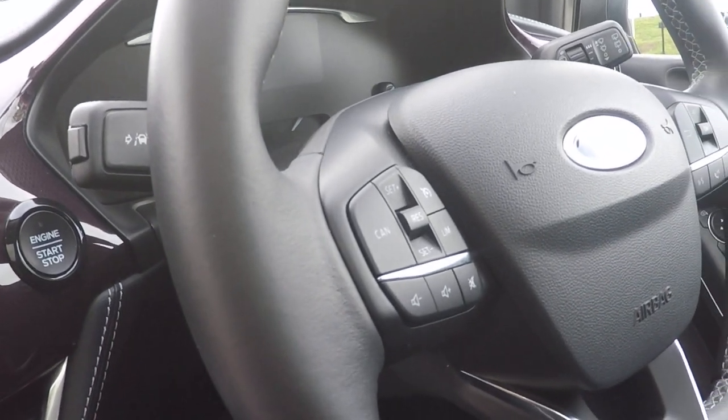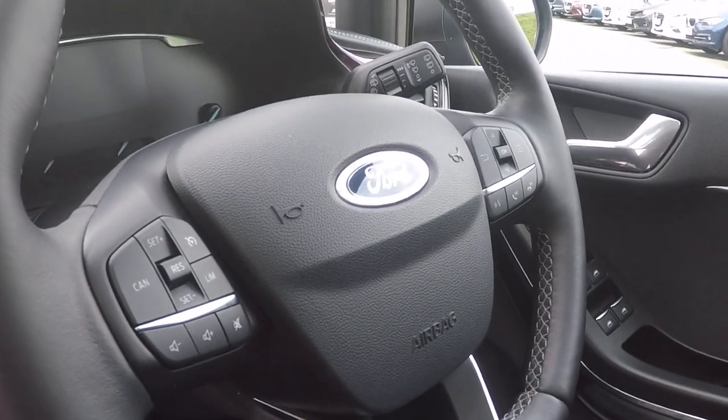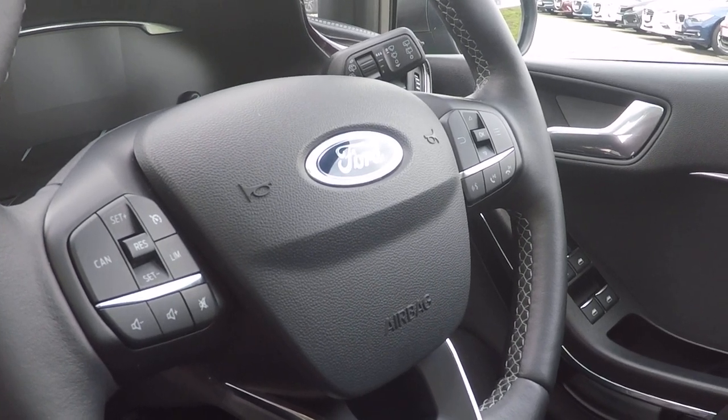On the steering wheel, we've got speed limiter and cruise control. On the right hand side, we've got Bluetooth telephony control, Bluetooth audio streaming control, enhanced voice command and menu function control.